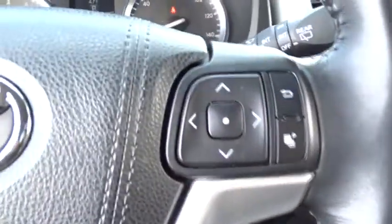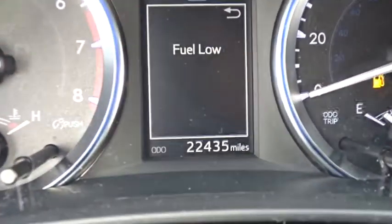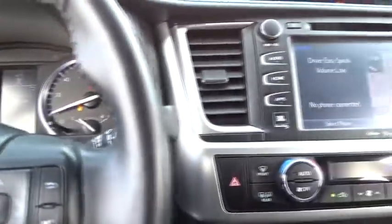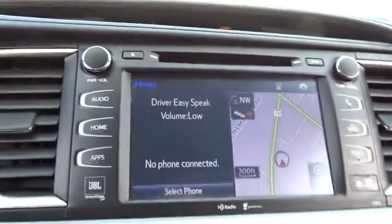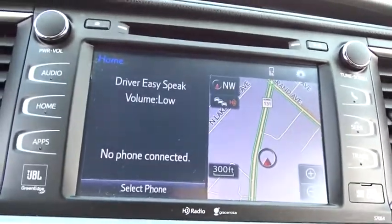Here are some of this vehicle's great options: stability control, keyless entry, traction control, steering wheel audio controls, navigation system, all-wheel drive, anti-lock braking system, power liftgate, power passenger seat, backup camera, leather-wrapped steering wheel.